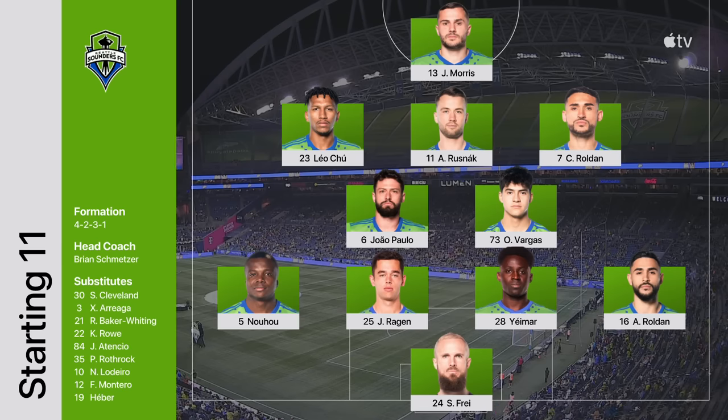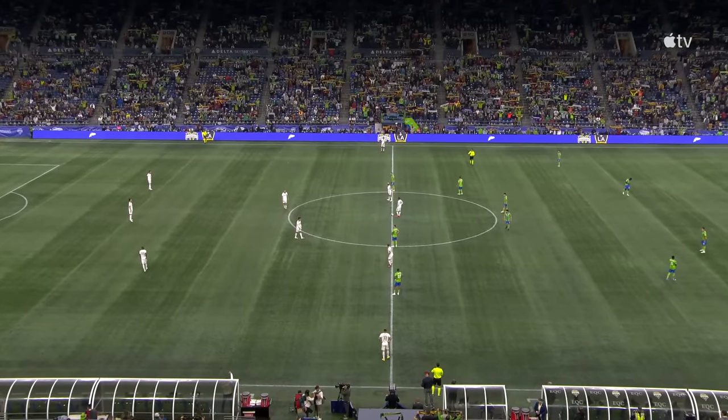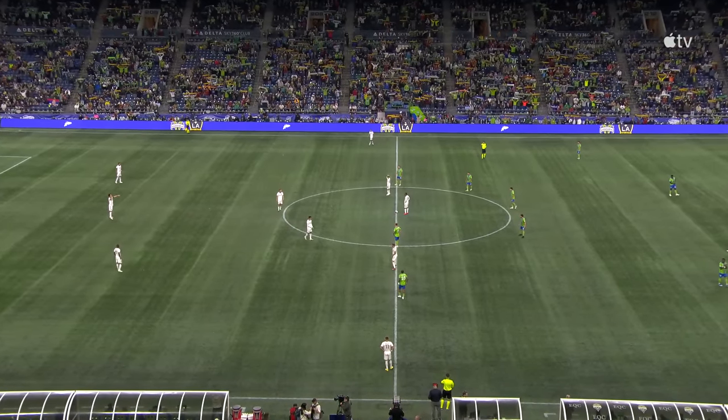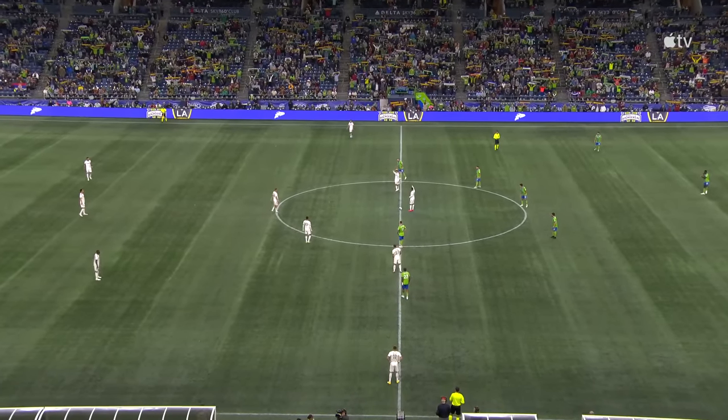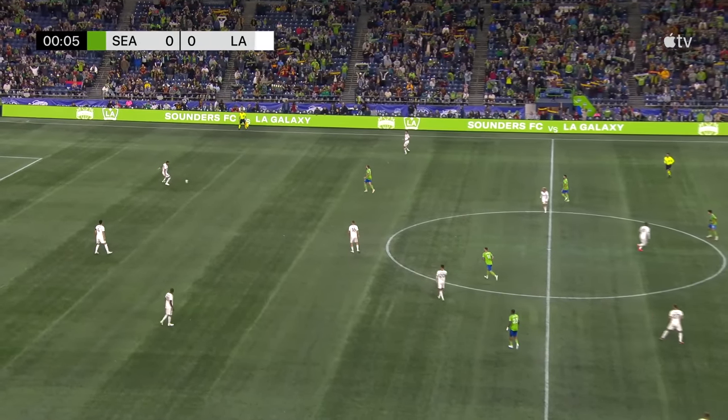A 4-2-3-1 formation with four changes. New steps into that back line at left back — he's such a good player going forward as well as defensively. Three changes from their 3-3 draw on the weekend against the Timbers. The whistle from referee Victor Rivas gets this underway.